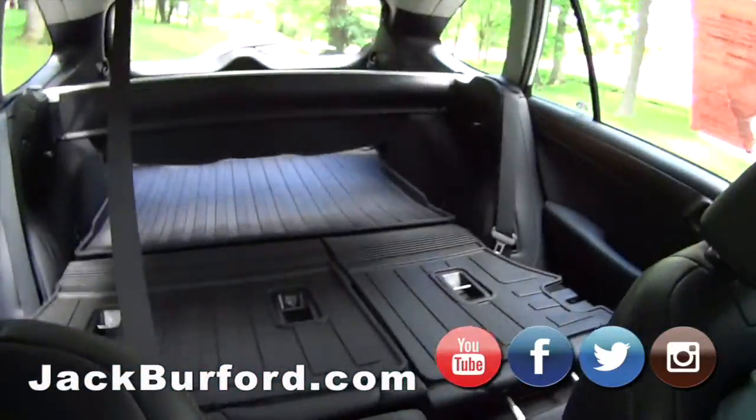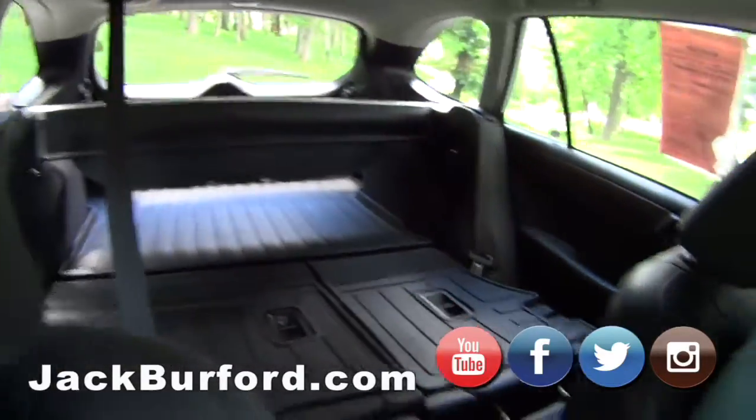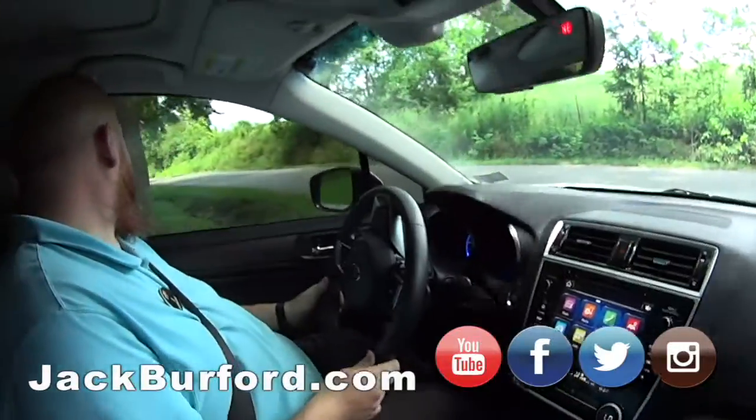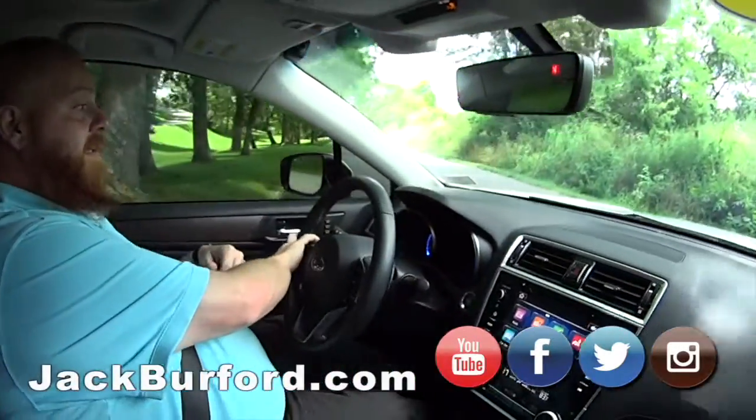Look at all the room back there too, J.J. — seats folded down. That's a lot of space. I read something one time: you can actually fit a full sheet of drywall in the back of this. So if you want to make a work vehicle out of it, it can do that too.